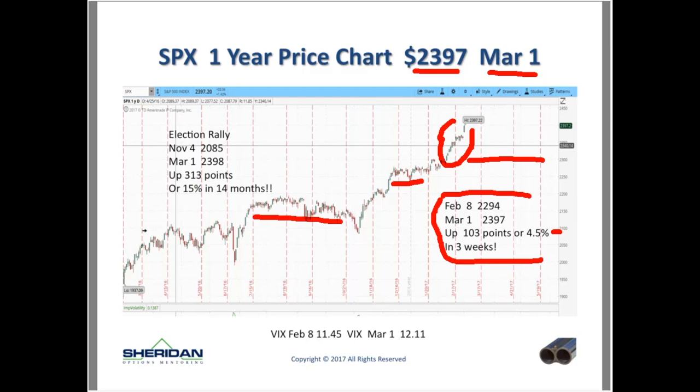The most interesting thing is that with the market going up 103 points, everybody would say the volatility absolutely had to go down. But no — VIX on Feb 8th was 11.45, and VIX today is 12.11. So we're up 103 points in the SPX in three weeks, and the VIX is actually up 0.66. That is very unusual. When we start getting in that 10-11 area in the VIX, even when the market rallies, the VIX is only going to go down very begrudgingly — it'll fight like an alley cat. So this has been a challenging period with speed to the upside.